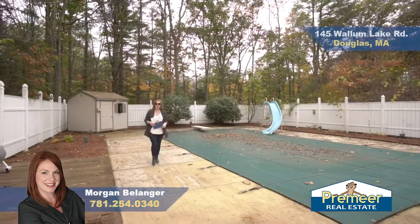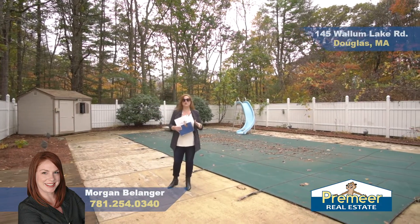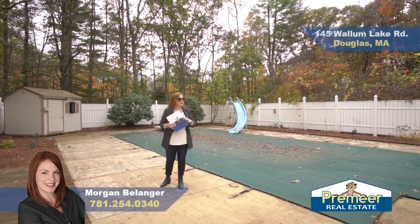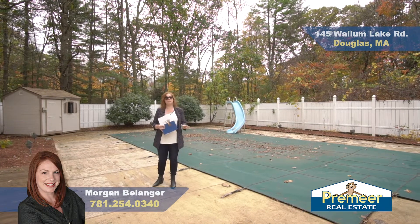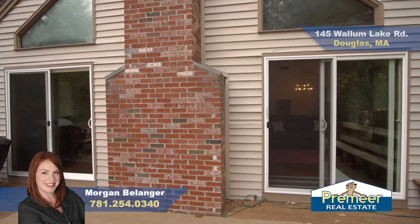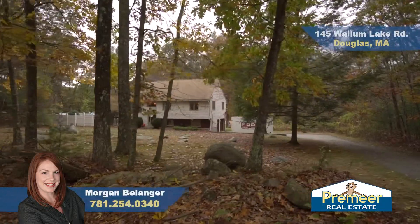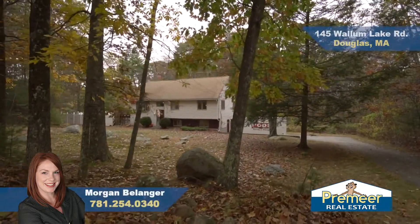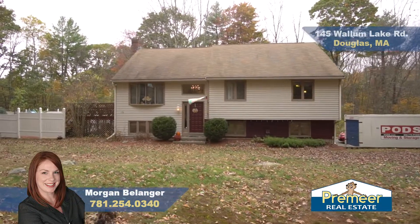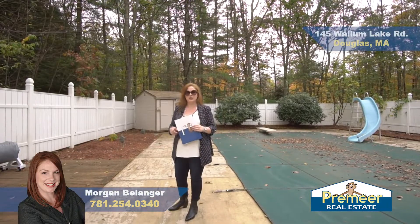Wrapping up here — thanks for coming out today. As you can see, this home is an entertaining hotspot. You have plenty of space, a beautiful pool, great deck, open concept living, dining, and kitchen area. You've got plenty of privacy here on a beautiful tree-lined street. This is the place to be. I'm Morgan Belanger — if you'd like to come out for a private showing, give me a call.